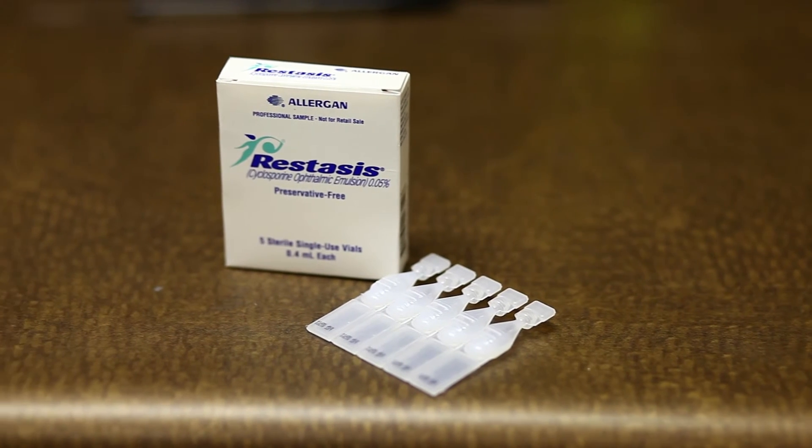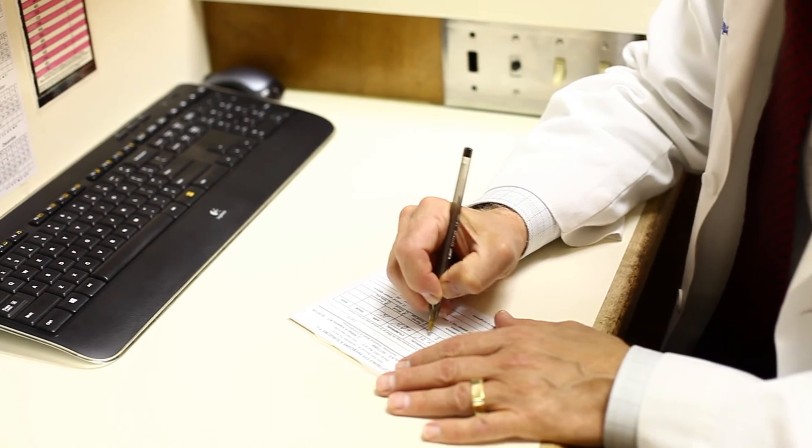We sometimes have to prescribe Restasis. It works by increasing the regular tears your body makes, which is probably better than using artificial tears. Restasis is a prescription product used twice a day, but it probably has to be used the rest of your life. It stings a little bit going in, but it actually works pretty well.